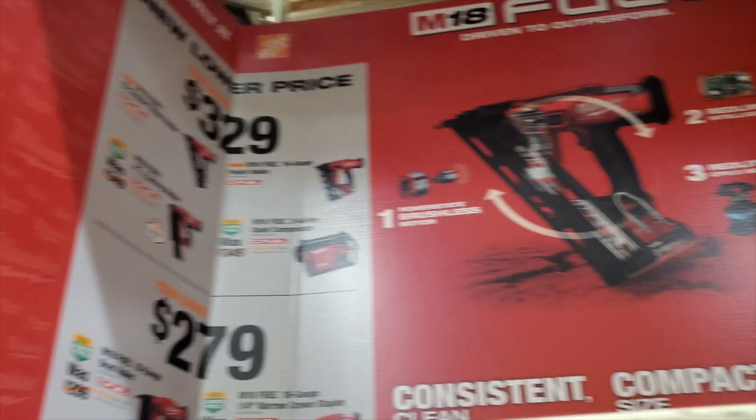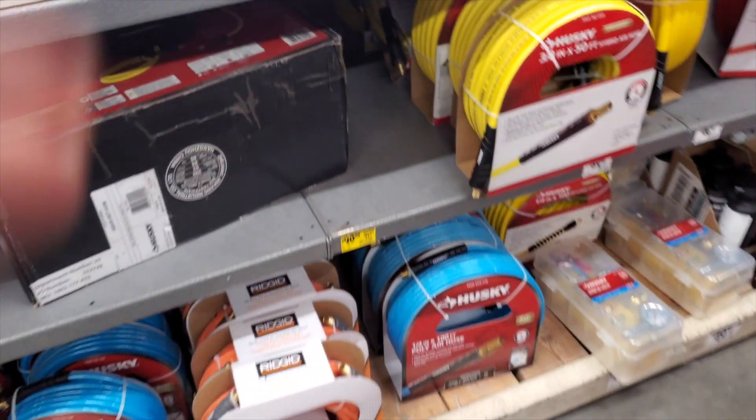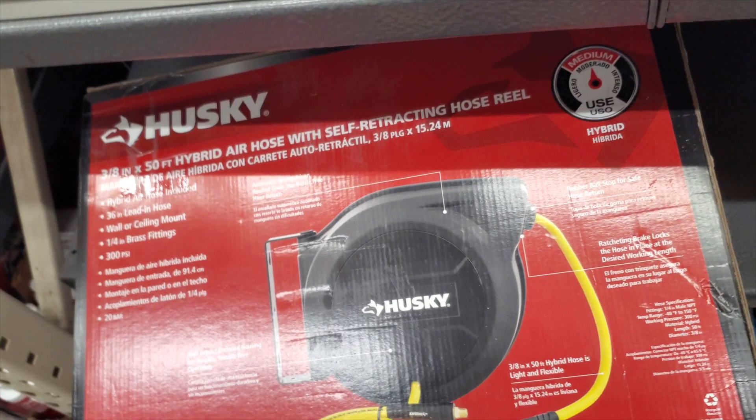There are some new lower prices on nail guns — $329 and going down. You've also got a quiet compressor bundle with a framing nailer, finished nailers, and brad nailers down there for $279, plus a crown stapler.